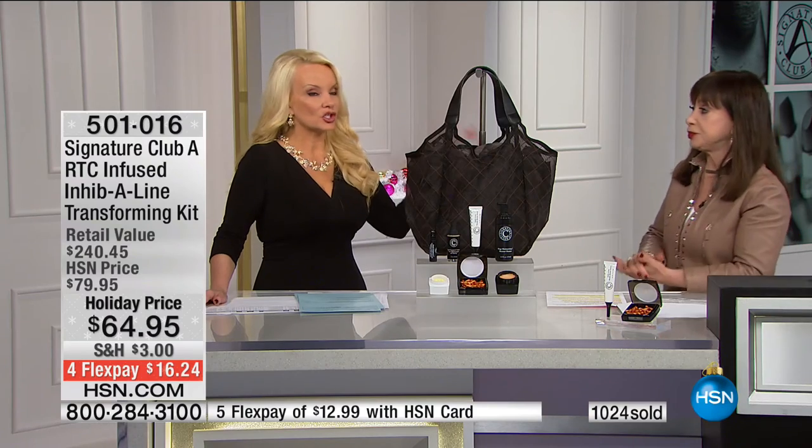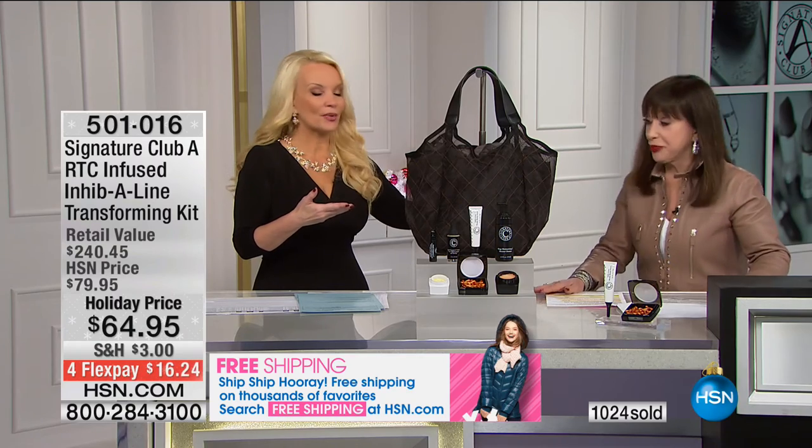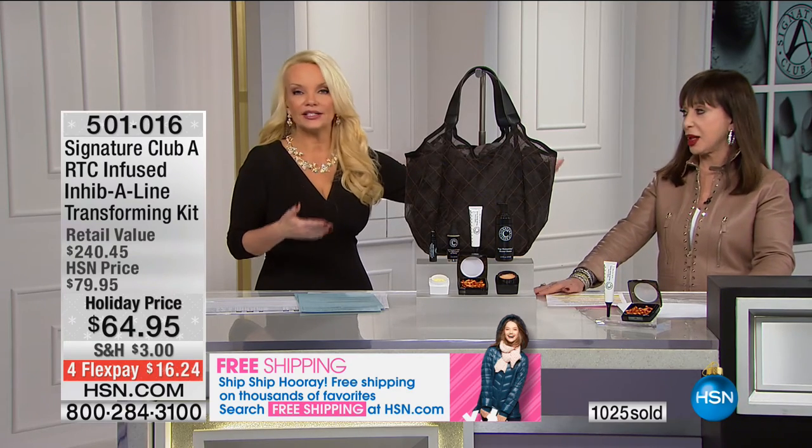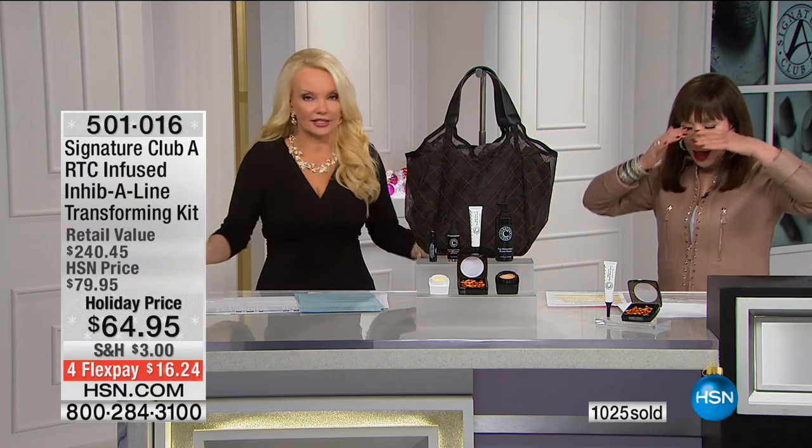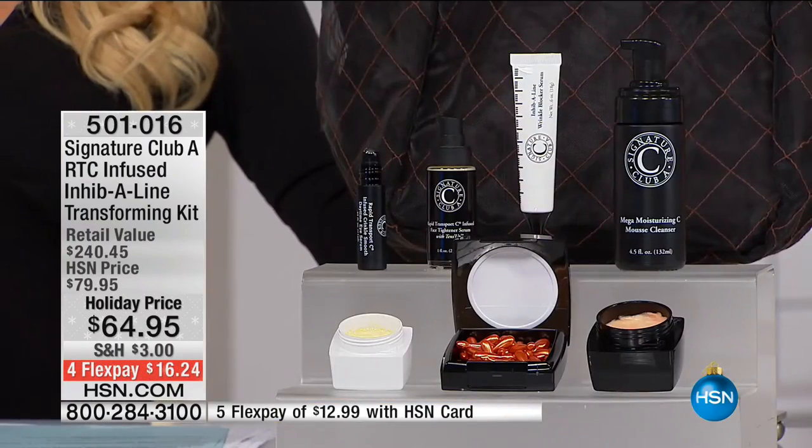Everybody looks at Adrienne and says, 'We want to know what Adrienne uses,' because if you've watched her for 20 years, she looks as good now. Adrienne, you could use obviously anything — this is what you put on your face. I make a lot of different things, but this is what I use. The kit you're looking at is what I use. We've added something very important to this kit: you are going to get a $40 Inhibiline Wrinkle Blocker included in this kit free — we've never put it in a kit of this price.